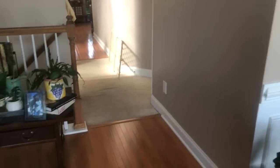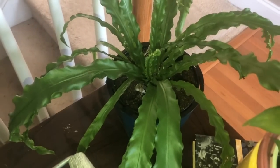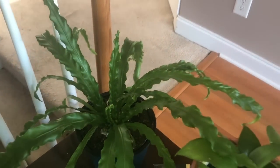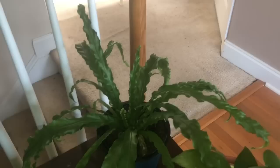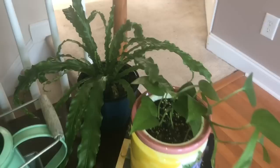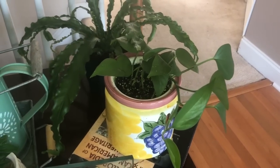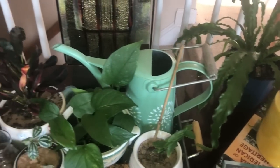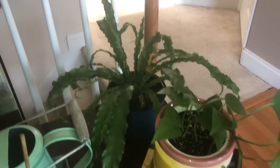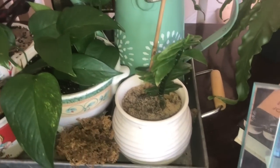Over here I didn't do much, just brought some plants in. Y'all, look at my bird nest fern — it is doing amazing down here. The one up in my bedroom is not doing as well, so I'll probably bring it down here. Next to it we have a pothos. I didn't do anything with either of those plants except give them some water today.